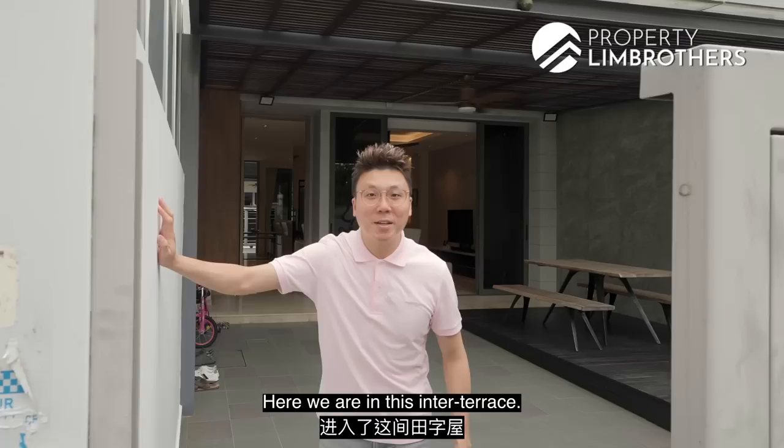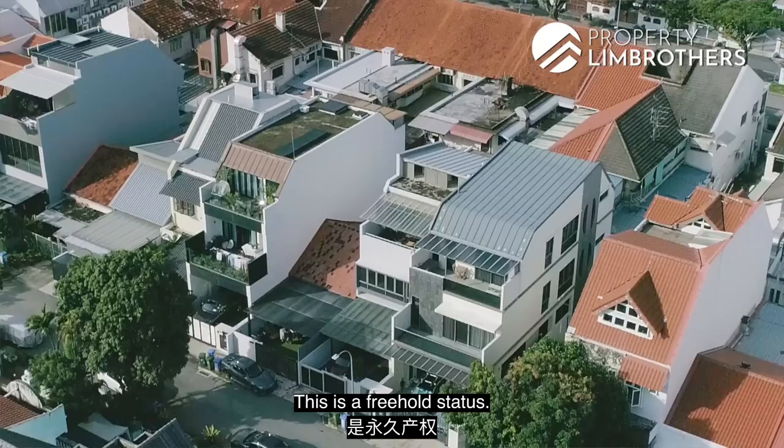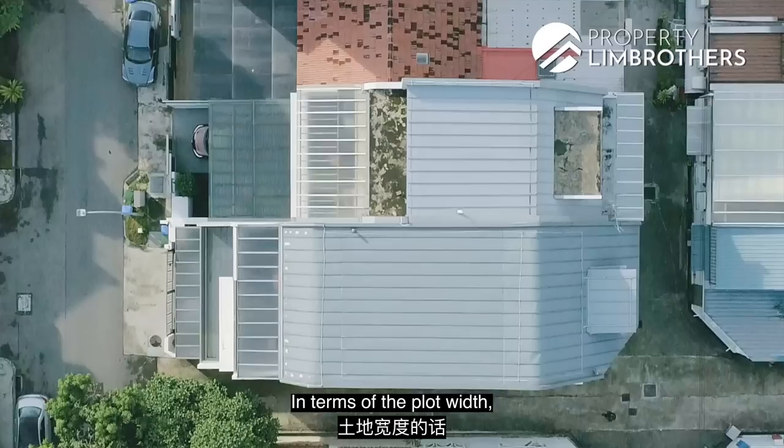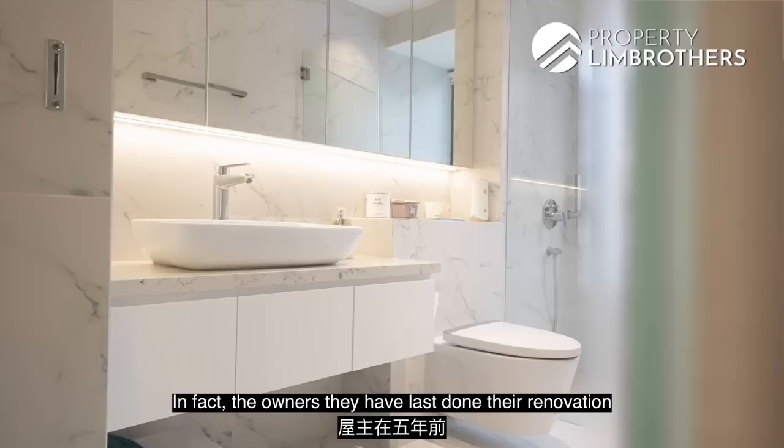Here we are in this inter-terrace — come on in as I share with you more about the specs of this beautiful house. This house was torn down and rebuilt back in 2012 and received its TOP then. It is freehold status, with a land size of 1,554 square feet and a built-up of approximately 3,855 square feet. The plot width is 6.1 meters with a depth of 23.5 meters — a very regular plot width for inter-terrace here.